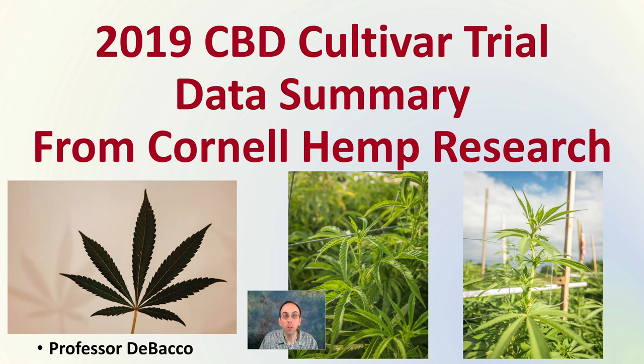In this Tobacco University video, we're looking at the 2019 CBD Cultivar Trial Data Summary from Cornell Hemp Research Facility. There's a lot of great information in this, and I'm going to try to provide a brief overview. You're welcome to pause the video to take a look at some of the information presented, as well as look in the description for the source cited, where you can find this information in more detail.